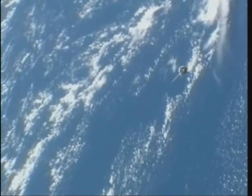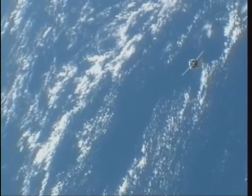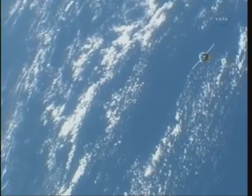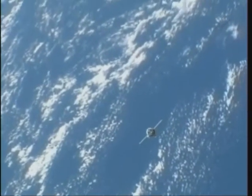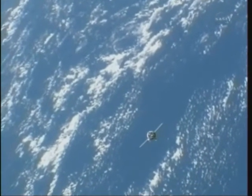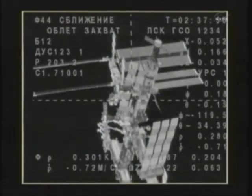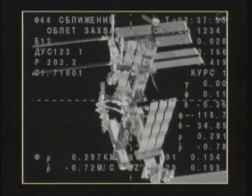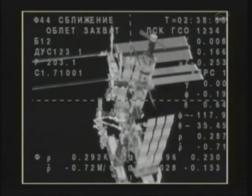From cameras on the truss of the International Space Station, you can see the Soyuz TMA-01M spacecraft as it travels 222 miles above the Earth, east of New Guinea, continuing its fly-around to align itself with the Poisk module of the International Space Station. Watching on board and keeping tabs on the approach of their newest crewmates are station commander Doug Wheelock, Shannon Walker, and Fyodor Yurchikhin, who are in their 116th day in space, their 114th day aboard the International Space Station.